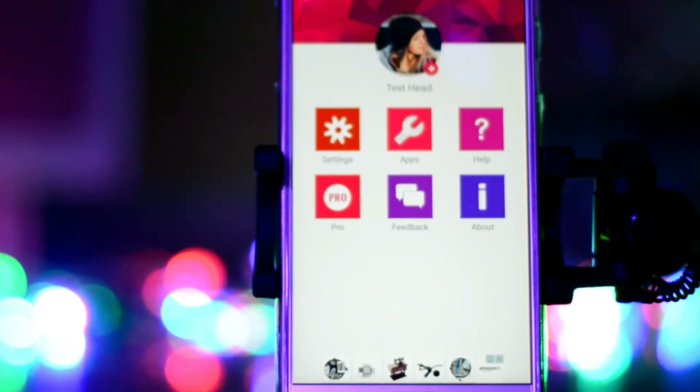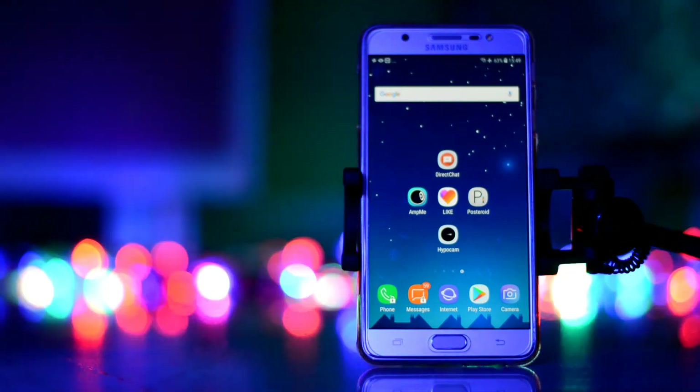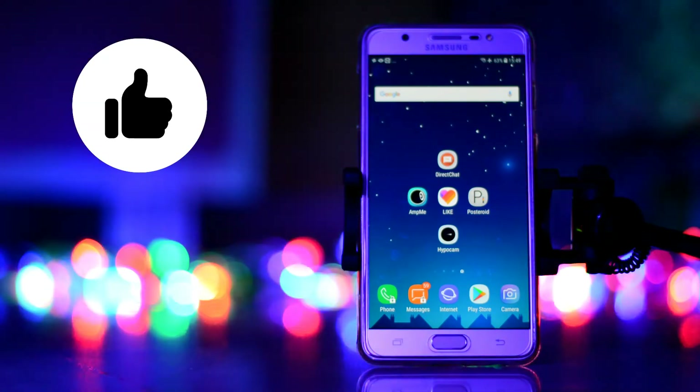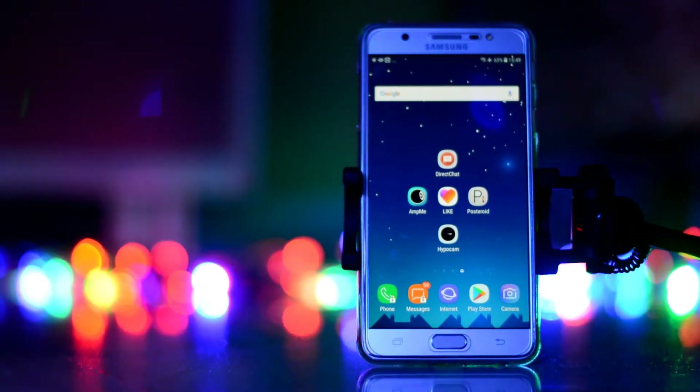These were all the cool apps which I feel were the best and the coolest. If you really enjoyed this video, do give us a thumbs up and share this video, and subscribe to my channel if you are new. Don't forget to subscribe, like, and share. See you guys next time in my next video. Till then, bye-bye.